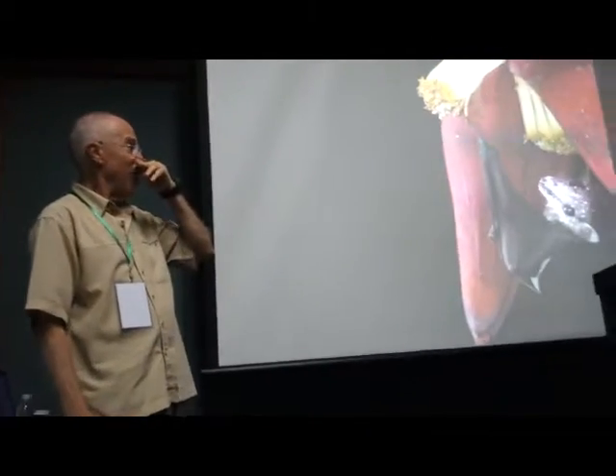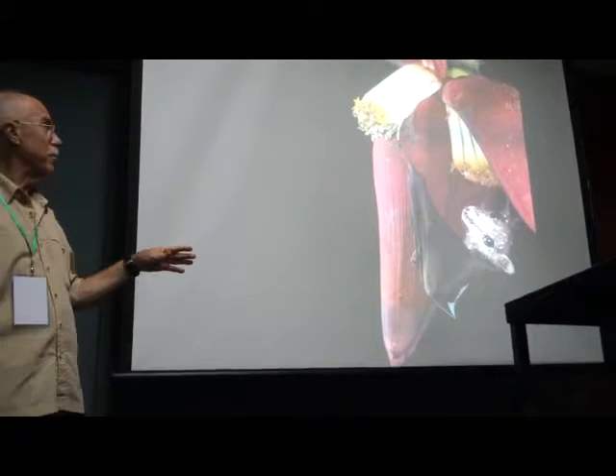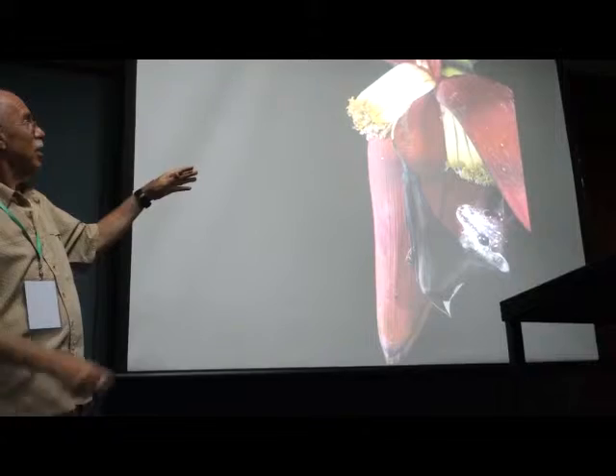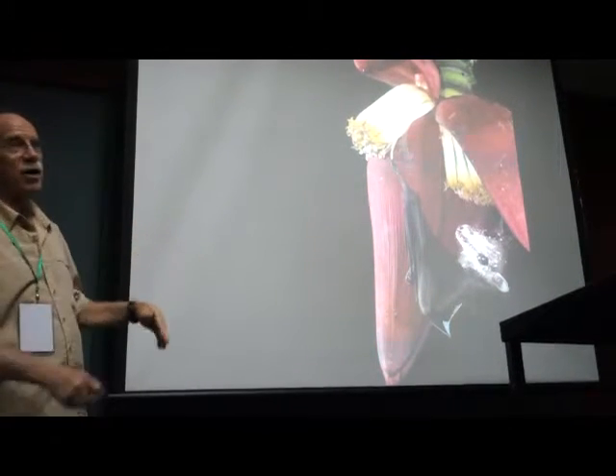Clever dude. All I did was tame this bat enough so it wasn't afraid of us to be photographed. Well, Sara came back with these banana flowers, and when these bracts opened and the flowers started to look ready after sundown...